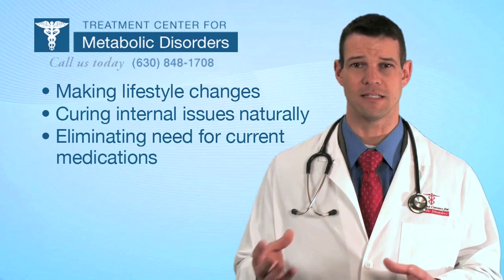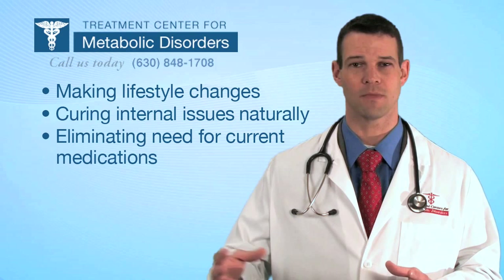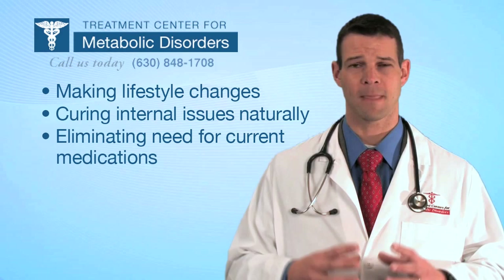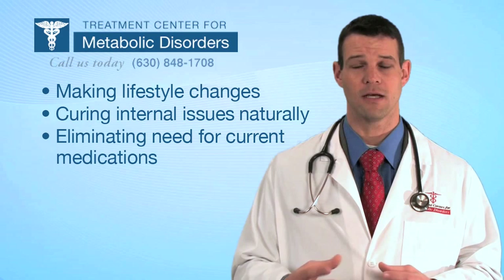With chronic diseases like hypertension, weight gain, diabetes, and high cholesterol, patients oftentimes continue to add medications the longer those disease processes go. We don't feel that this is a good approach. It's better to find out what's causing the problem and treat that issue as naturally as possible, rather than continue to add medications for those conditions.